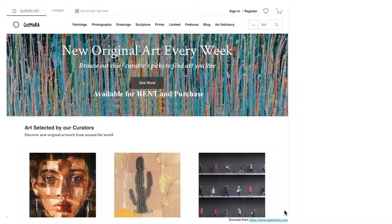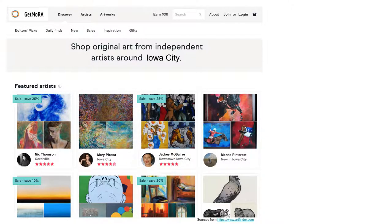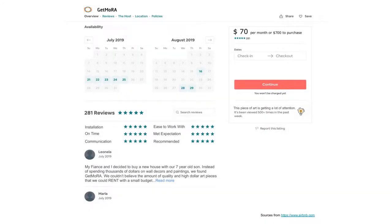Here's a look at what that platform might look like. It's a website where people can search for paintings, photography, prints, and more. You can also look at a collection that the artists upload themselves. Then you can review the artist, and the artist can review the customer who rented their artwork, or the customer can review the artist based on their experience.